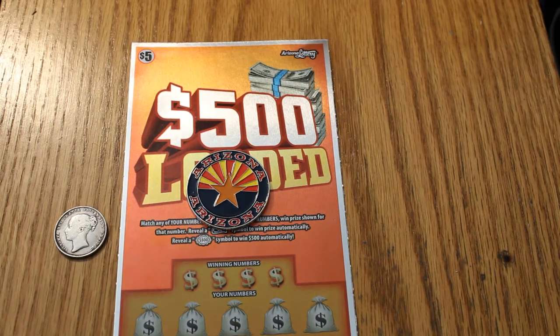Hello YouTube, AZ Scratchers here with another session. What I've got here today are four of the Arizona Lottery $5 '500 Loaded' tickets. And this is continuing the little challenge I have with Random Red, another Arizona Scratcher, to see who can come up with the first $500 win.